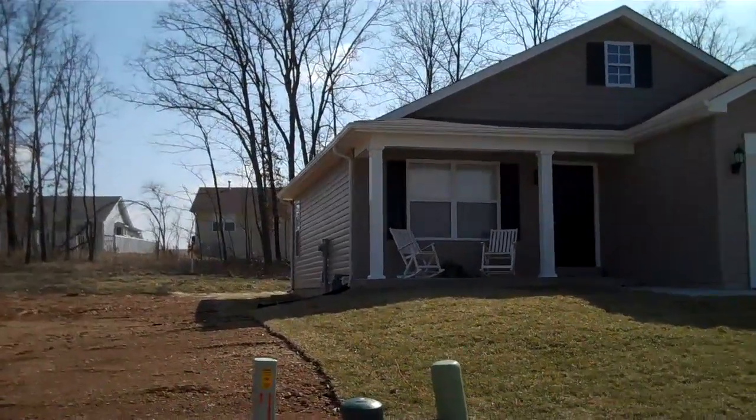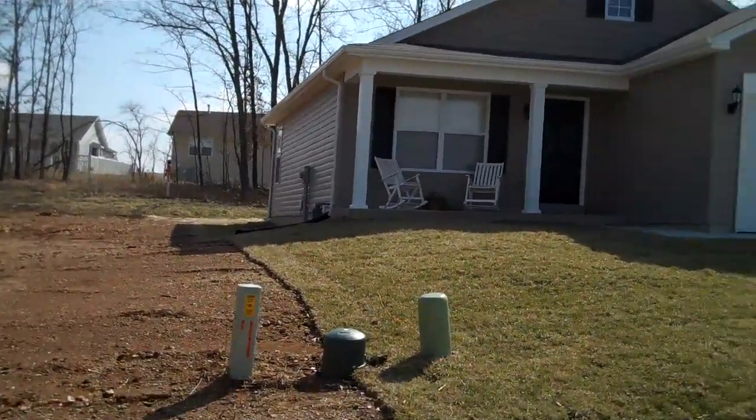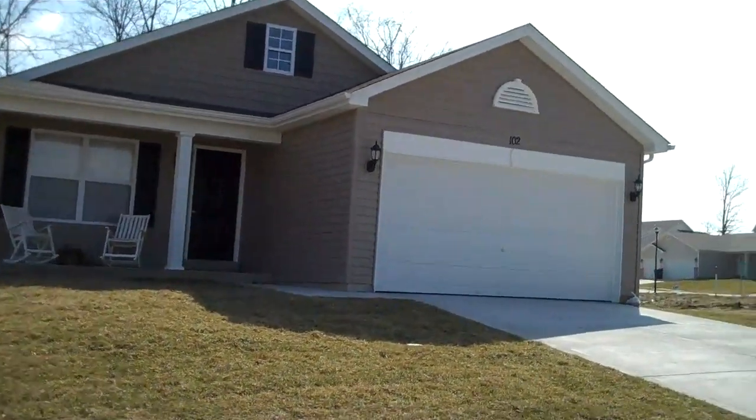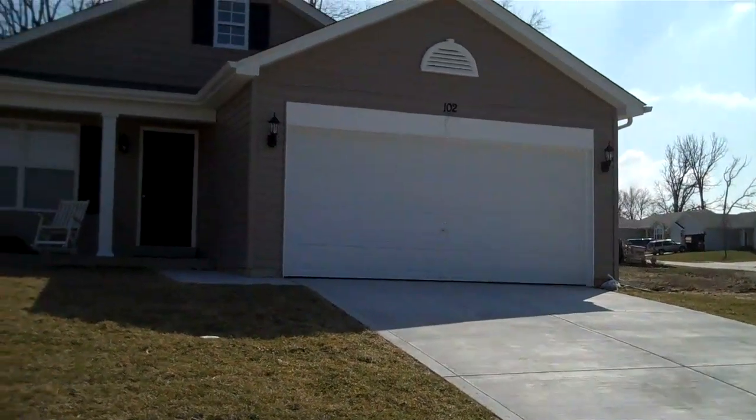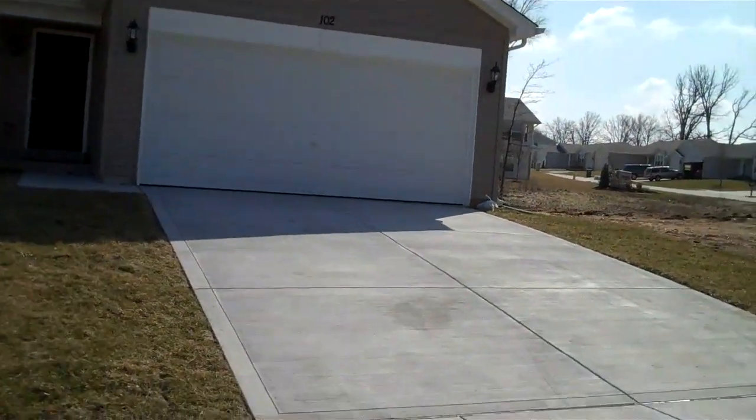Standard features include white 6-panel doors or 2-panel doors. You've got your 25-year shingles. You're not going to have to nickel and dime yourself because our homes are built to last.